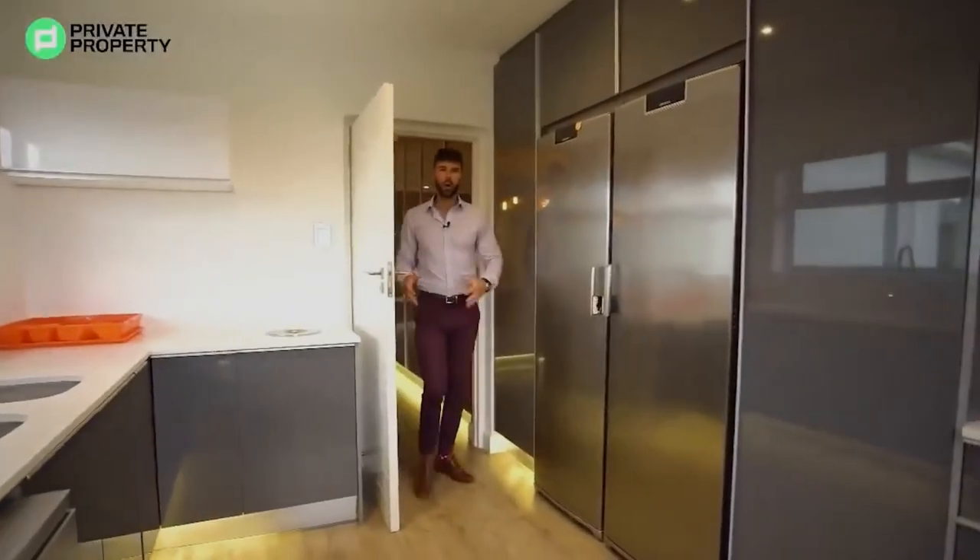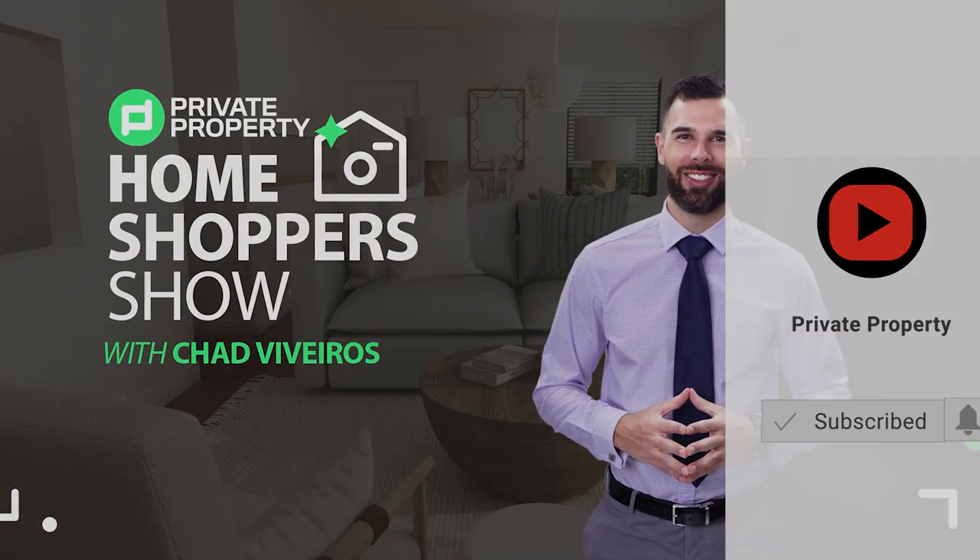Now here we are in the scullery — the pantry. Thank you for watching, subscribe, click the like button, thank you.